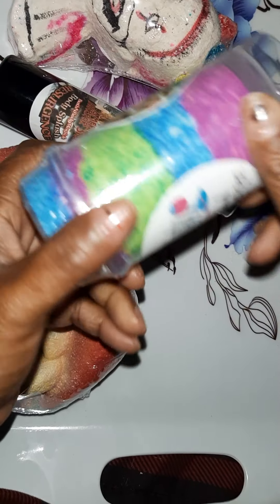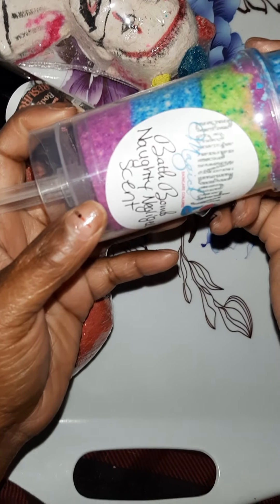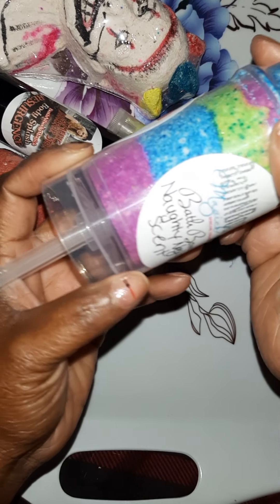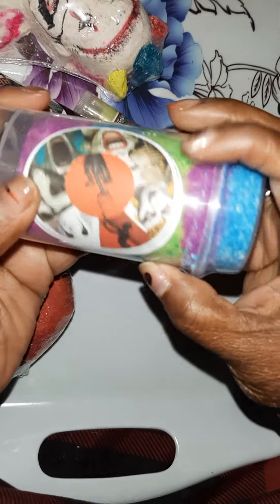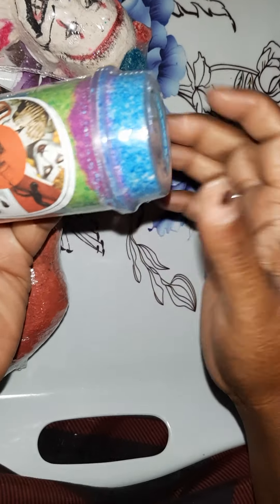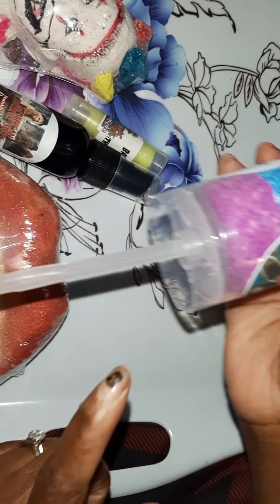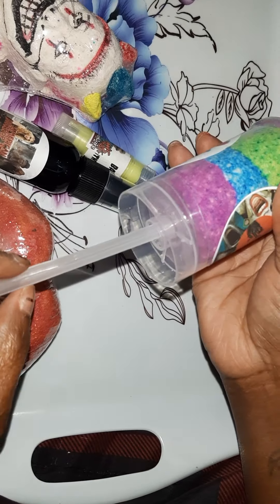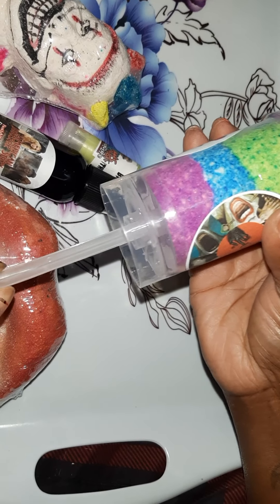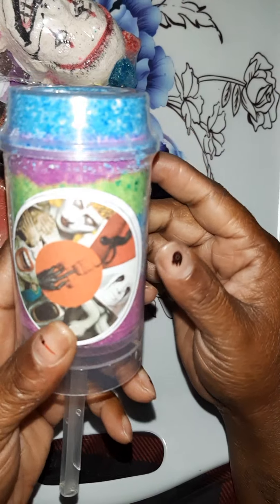So we got a pop right here — it's in the scent Naughty Nigel. This is a pop, you pop it off. Y'all remember the push-ups? The ice cream push-ups? That's what it's shaped like. But you could just take it off and dissolve it in the water.